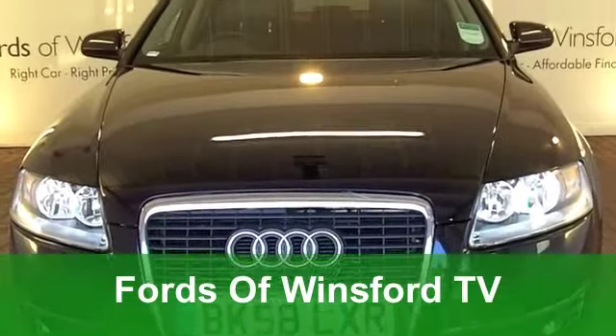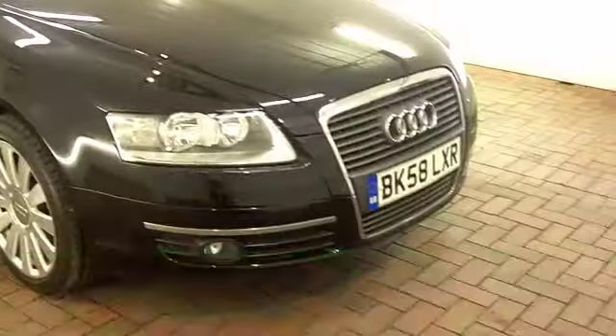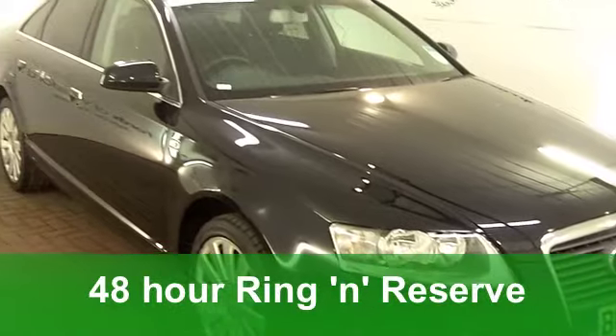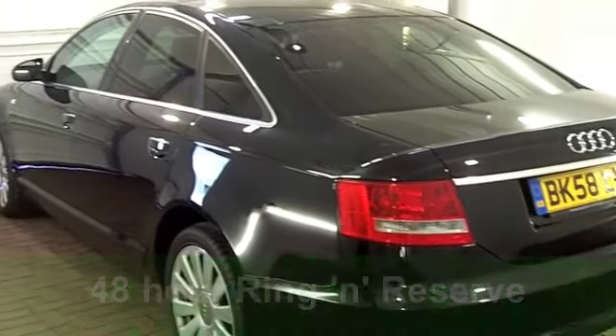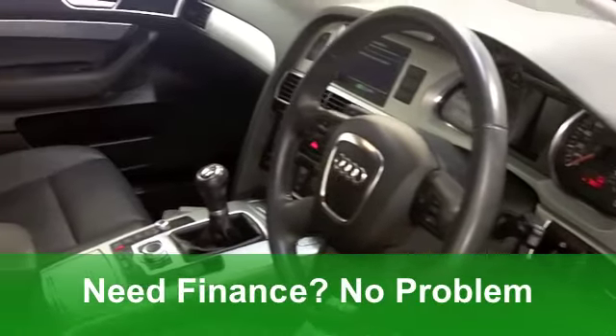Well, if there ever was a car that really has everything you could possibly want, this could be the one. It's a very good-looking package. It's an A6 from 2008, and this one's a 2-litre diesel limited edition in stunning metallic black.